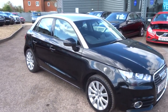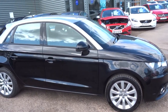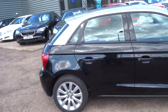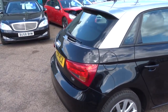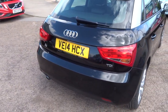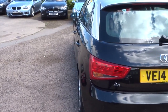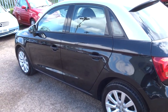It's an Audi A1 TDI, finished in black with a contrasting silver roof, which looks very nice — quite unusual. It's a 1.6 Sportback, 5 door. The car does 74.3 miles to the gallon. Insurance group 14 and it's free to tax — it's in zero band so there's no cost for the road fund licence on this car.